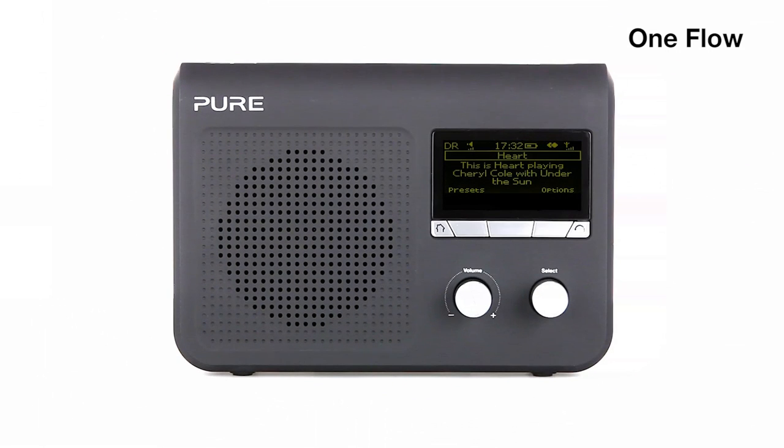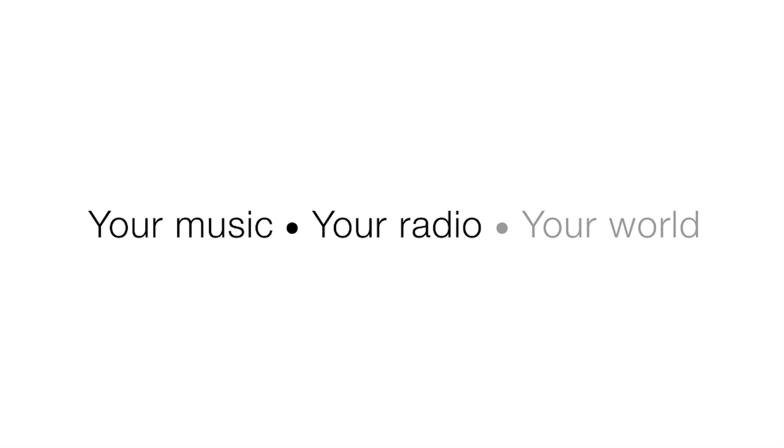OneFlow. Your music, your radio, your world.